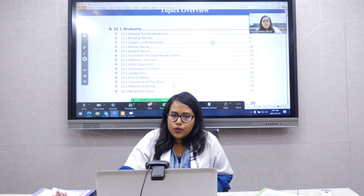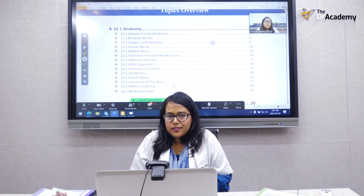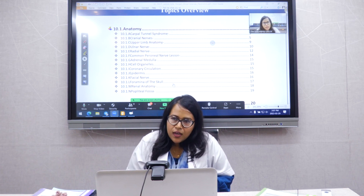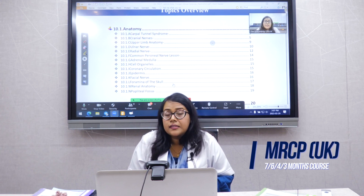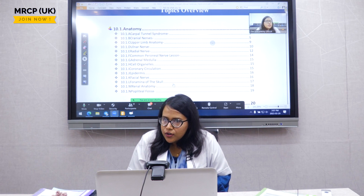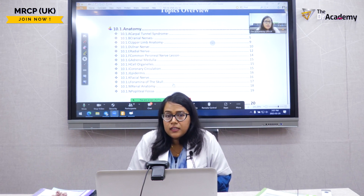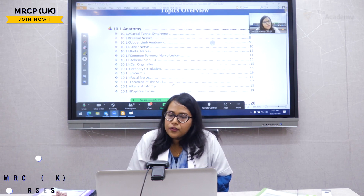I'm jumping between different segments due to time constraints, but I will cover all the topics provided. Since clinical science can be a little intimidating, I will make sure it doesn't feel like a boring or tedious lecture.